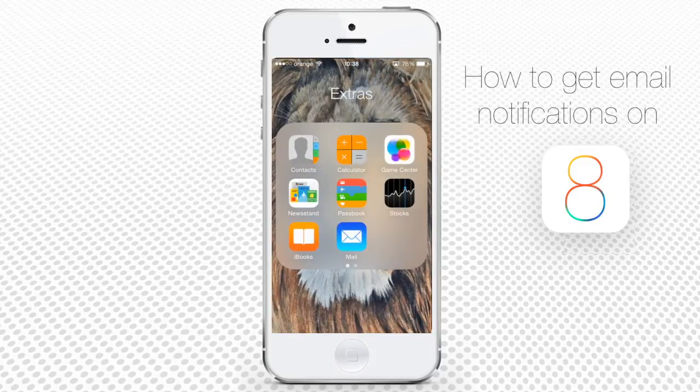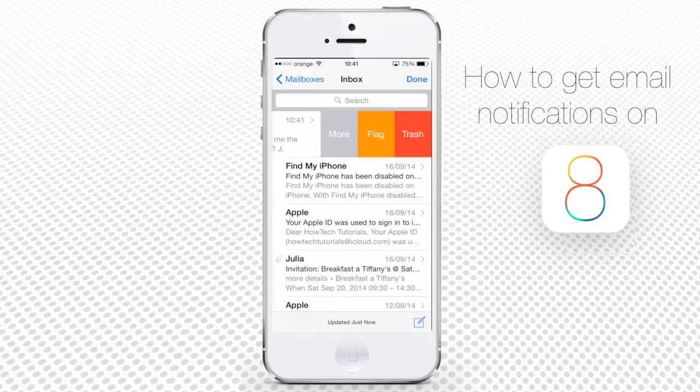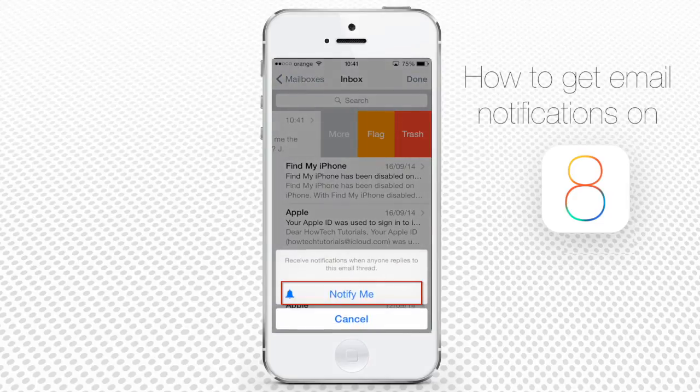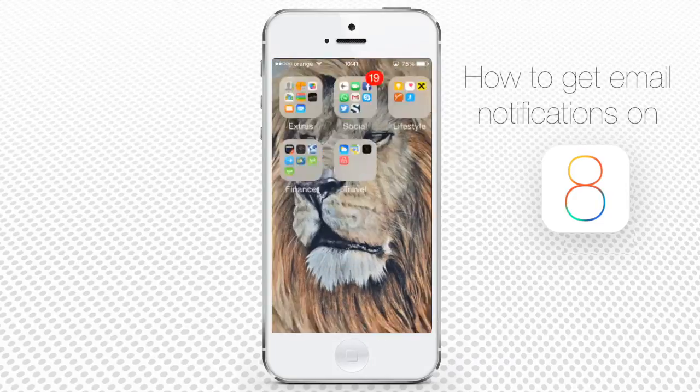Just go to your mailbox on iPhone, find that important message and swipe to the left on it. From the appearing More menu, choose the Notify Me option. From now on, every time someone replies to that important email thread, you get a push notification.